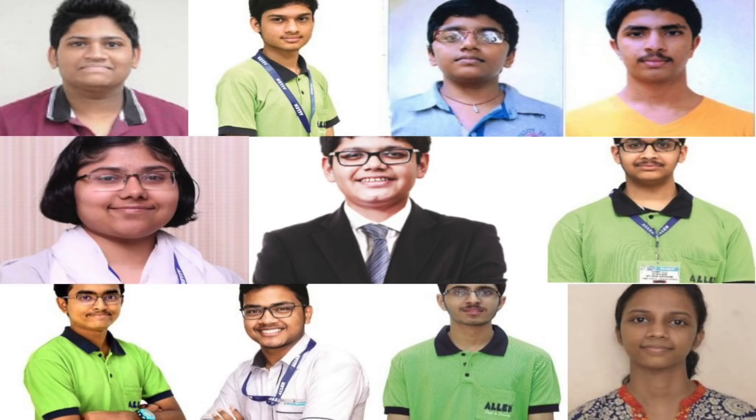Here are some of the toppers of JEE Main 2019 with 100 percentile. Stay tuned to know their success story.